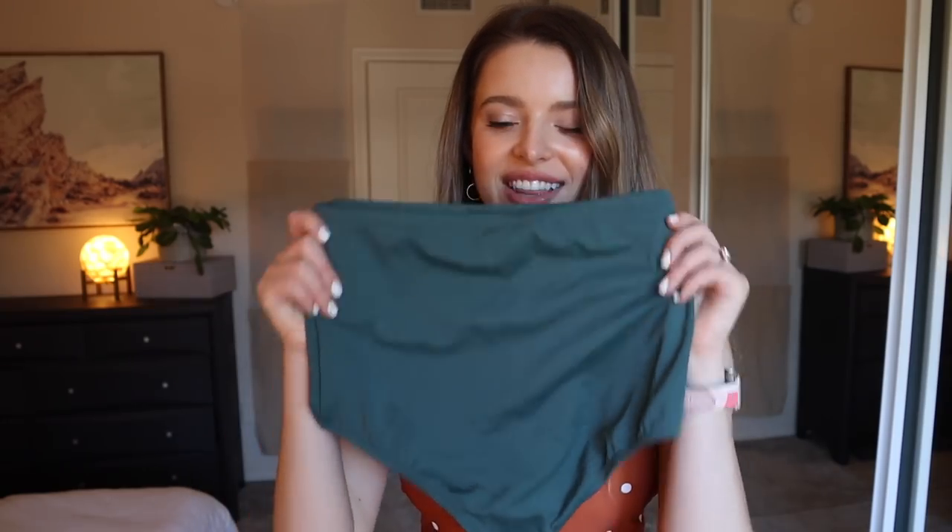I have one more swimsuit I want to try on and find a cover-up for, and then I want to do more of like a spring break date night outfit or girls night out outfit — because let's be honest, it's not all about the daytime fun. We got another high-waisted bottom coming up. Oh, I love this army green color so much — I think it's so stinking cute. Okay, I'm gonna put it on. Very excited.